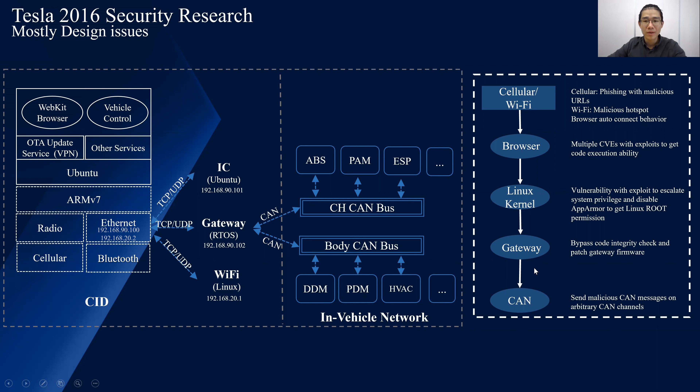Then we looked at the gateway. In 2016, Tesla had already implemented full vehicle OTA update, which was impressive. But at that point, the signature mechanism was not implemented, meaning we could easily bypass the code integrity check and patch our own malicious firmware onto the gateway. The last part was straightforward — we composed malicious CAN messages, sent them through the gateway, and performed the impact on the vehicle. By combining all these vulnerabilities, we were able to remotely compromise the CID, then the gateway, and send CAN messages to, for example, open a window, unlock the car, fold a mirror, or even open the trunk.